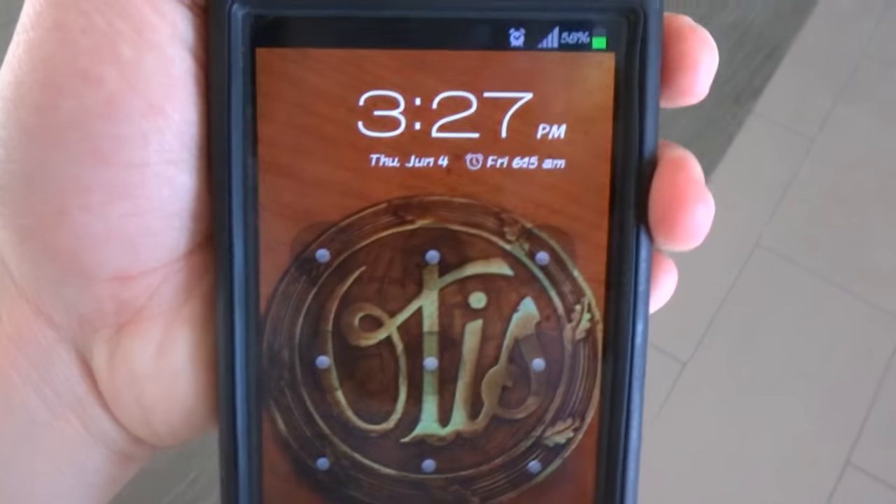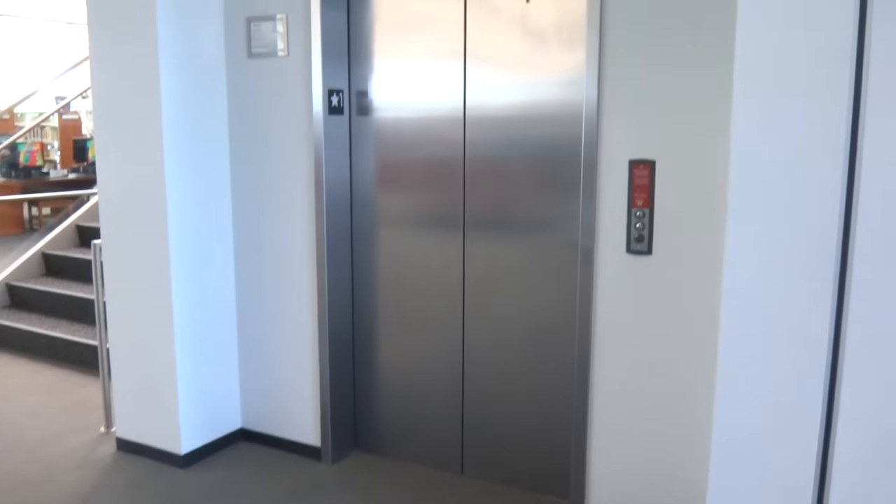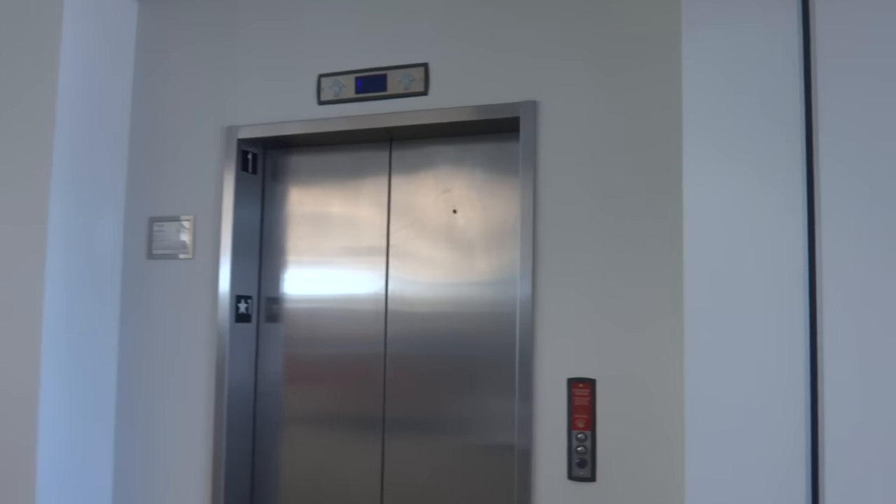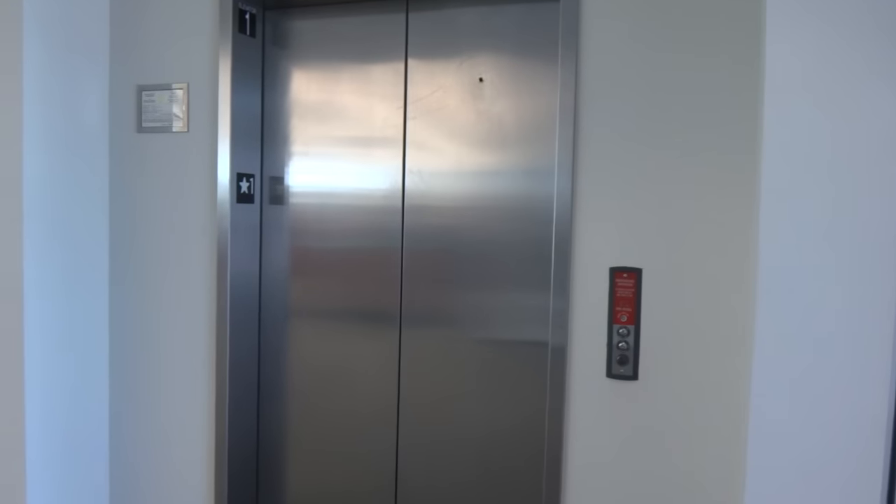All right, let's take a look at the time and date. We are here at the Fort Bend County Library University branch, and it is summer, June 4th, 2015.